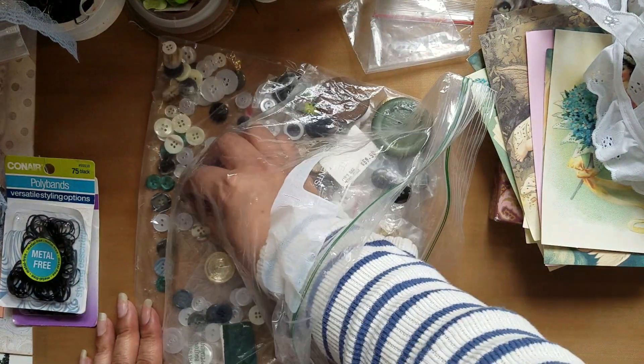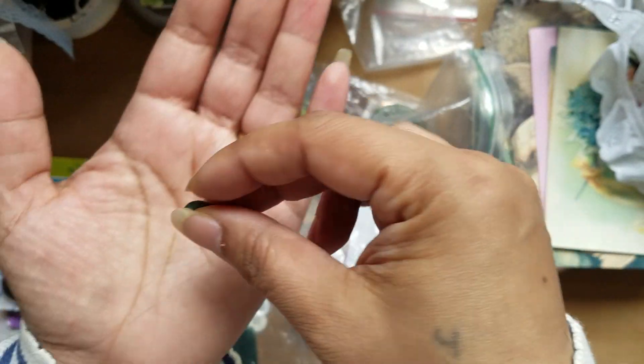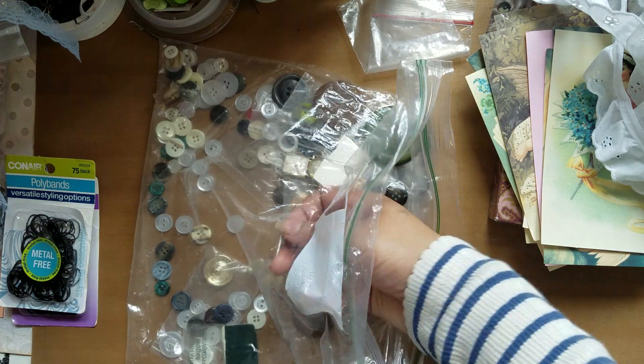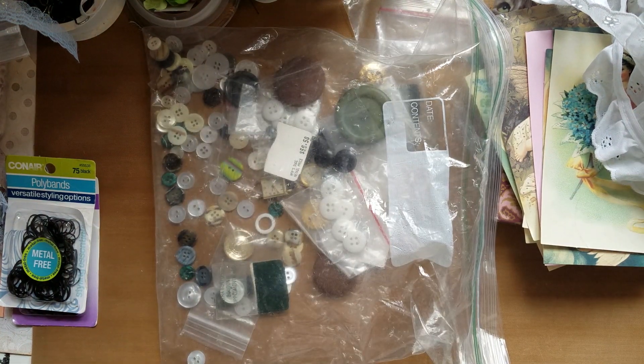These green buttons are actually really pretty — I don't have anything like that. But with my mermaid journals, these are going to look really well. This is everything that I've gotten for the past couple days.